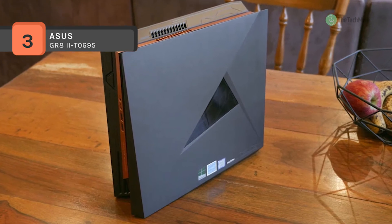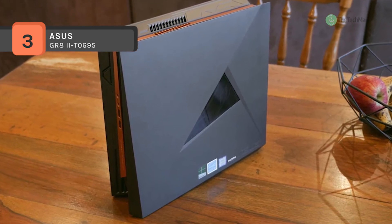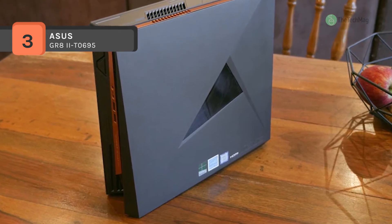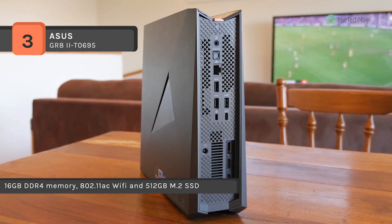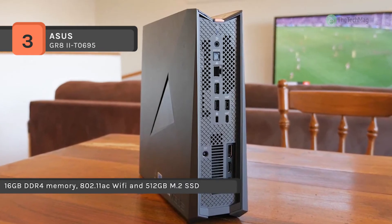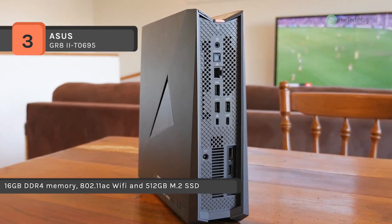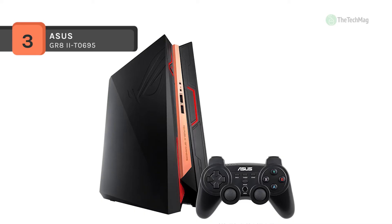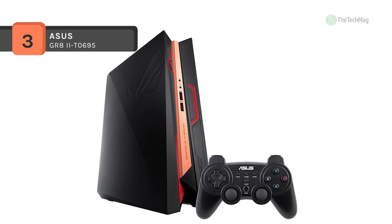Powered by a 3.0 GHz Intel Core i5-7400 quad-core processor and 16GB of DDR4 RAM, it can efficiently multitask and quickly access commonly used files and applications. To improve this system's performance, you can substitute the pre-installed RAM modules with larger capacity sticks.